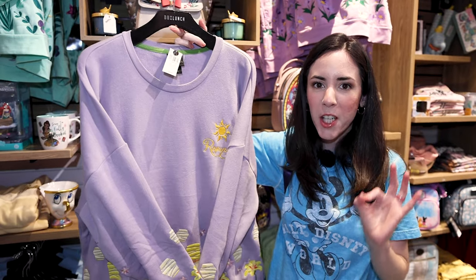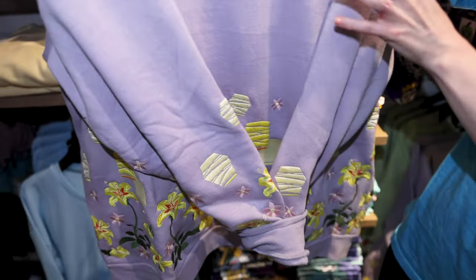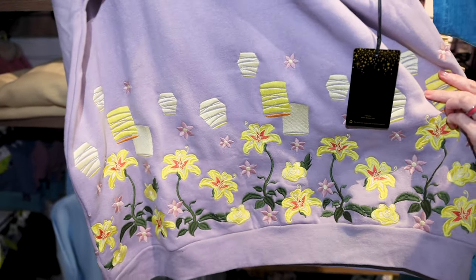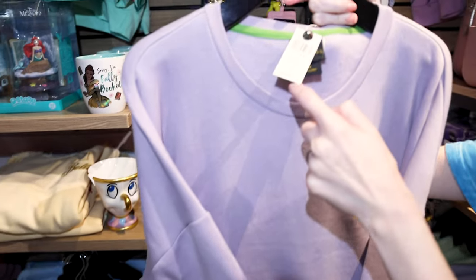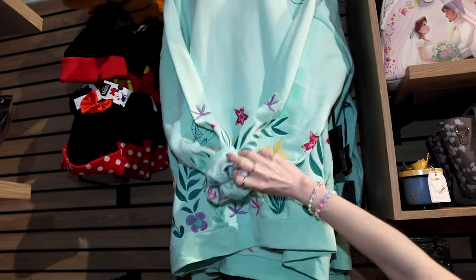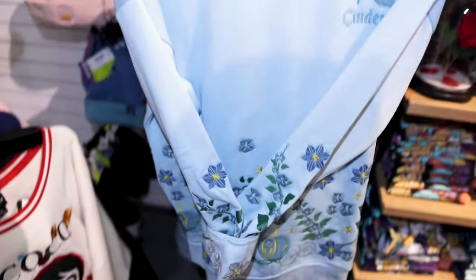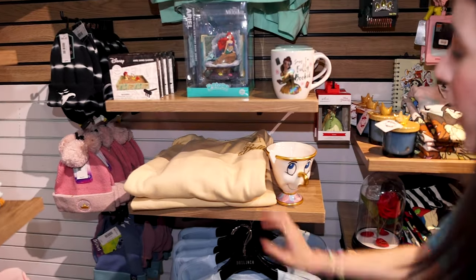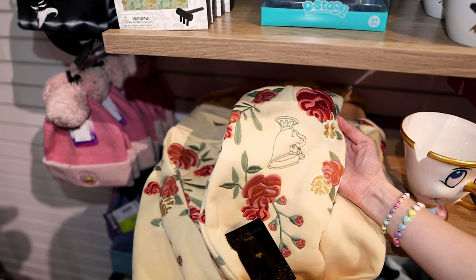They also have Box Lunch exclusive products — sweatshirts that are embroidered for each Disney princess. This one says Rapunzel with the yellow sun and has many embroidered elements of the Disney princess. They don't just have Rapunzel — by the way, it's $54.90. They also have Ariel, she's my favorite. Look at Flounder down there. They also have Cinderella, Princess Tiana, Princess Belle with Chip on there.